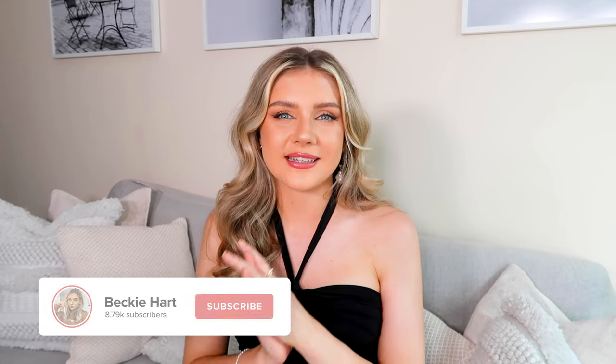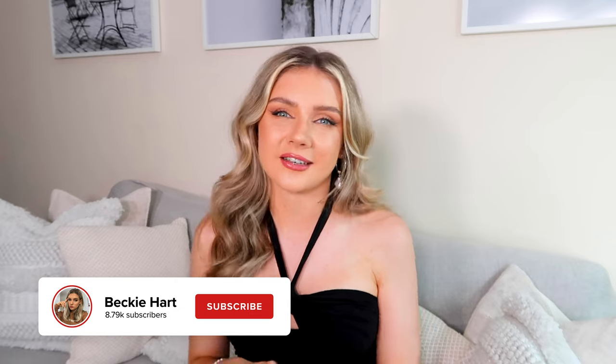That is everything I picked up from Zara. I really hope you guys enjoyed this video — let me know your favorite piece down below, and I'll see you in the next one. Bye!